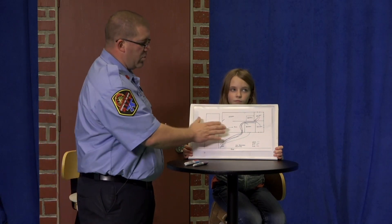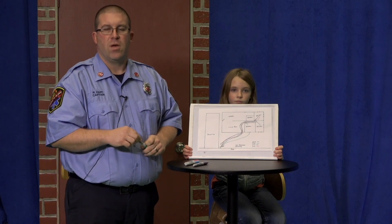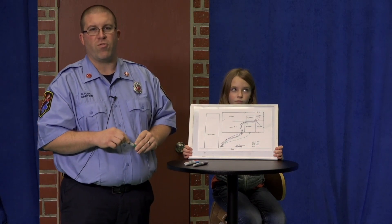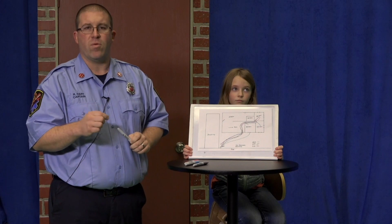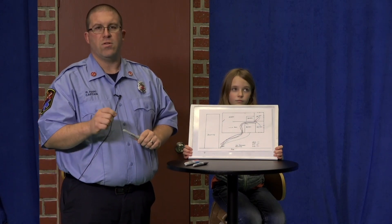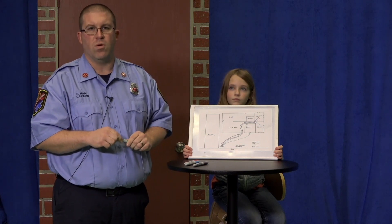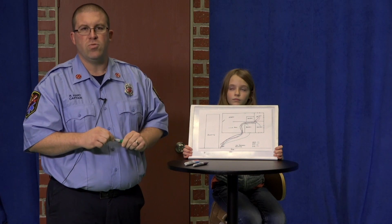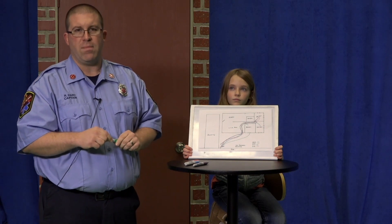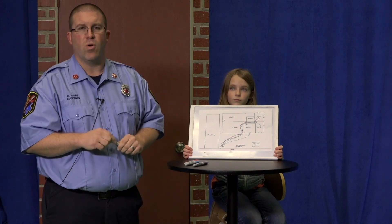Once you're done with your escape plan, make sure you put it on the fridge because everyone in the house goes to the fridge. That way everyone will see it and remember what to do when there's a fire. Boys and girls, remember, you spend more time at home than you do at school. Each year you do four escape plans and fire drills at school — you should do more at home.